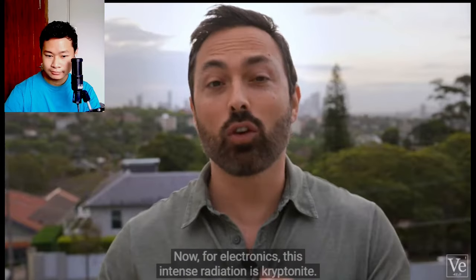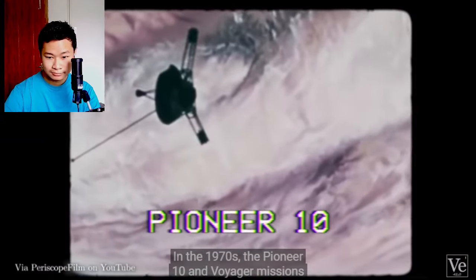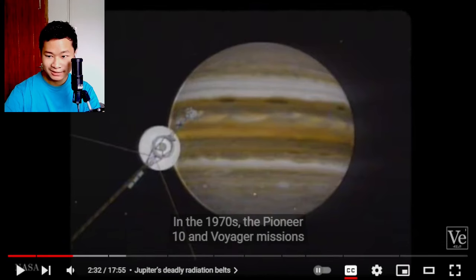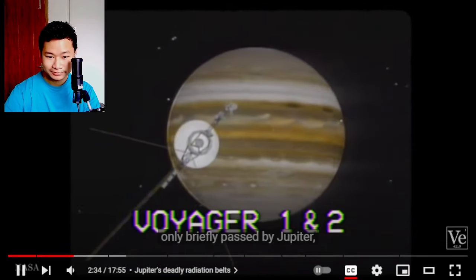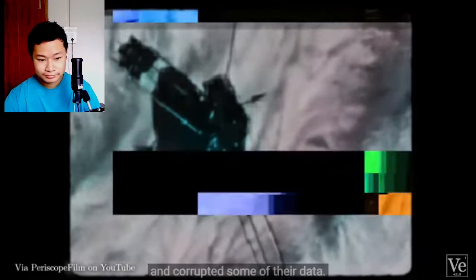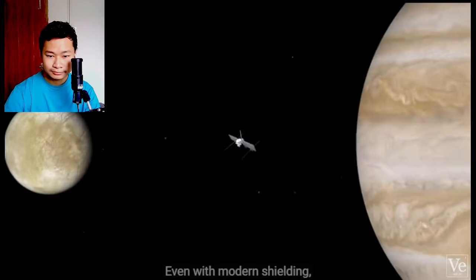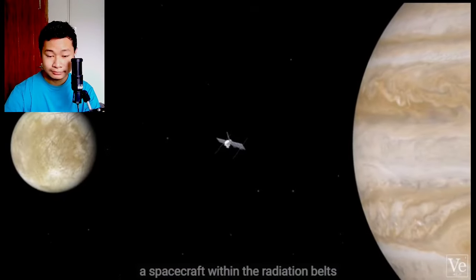Now for electronics, this intense radiation is kryptonite. In the 1970s, the Pioneer 10 and Voyager missions only briefly passed by Jupiter, but the radiation caused glitches, gave the instruments false commands, and corrupted some of their data. Even with modern shielding, a spacecraft within the radiation belts would only survive for around three months.